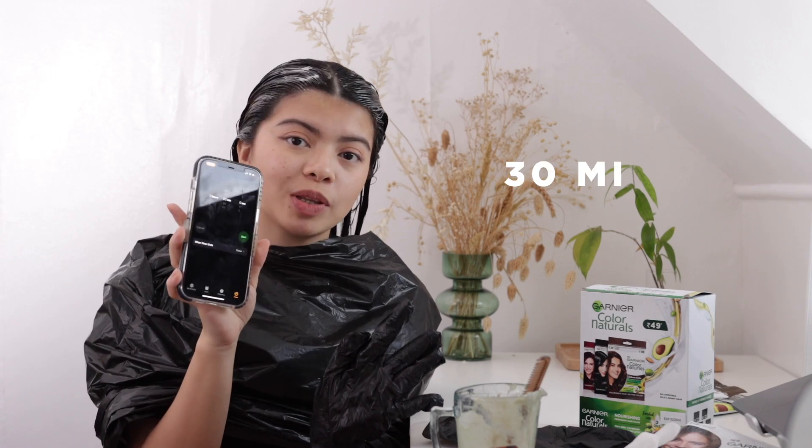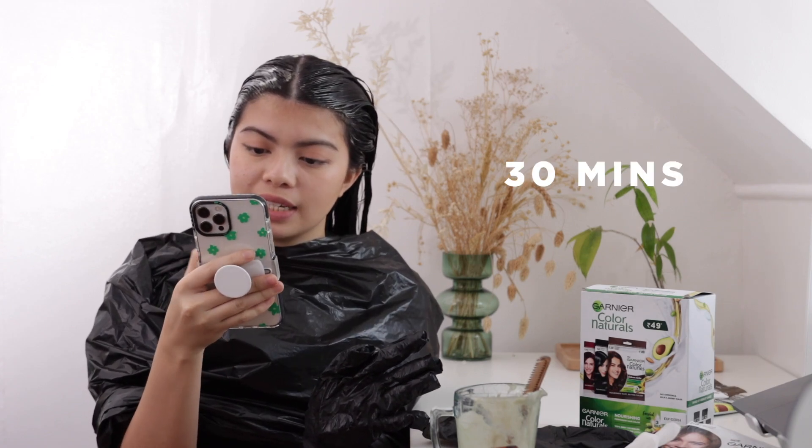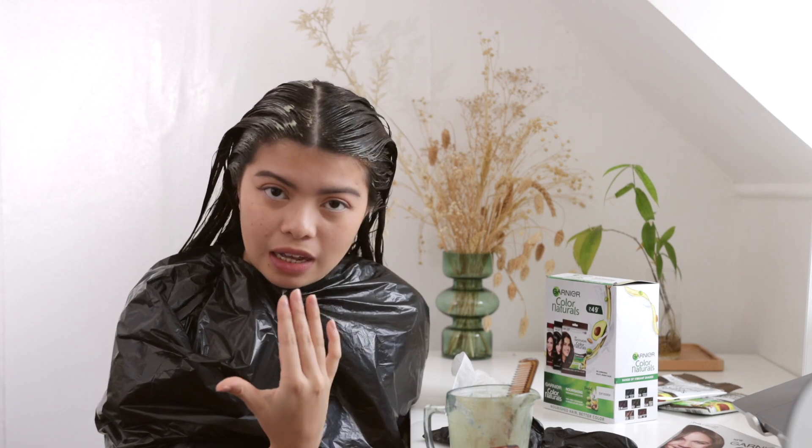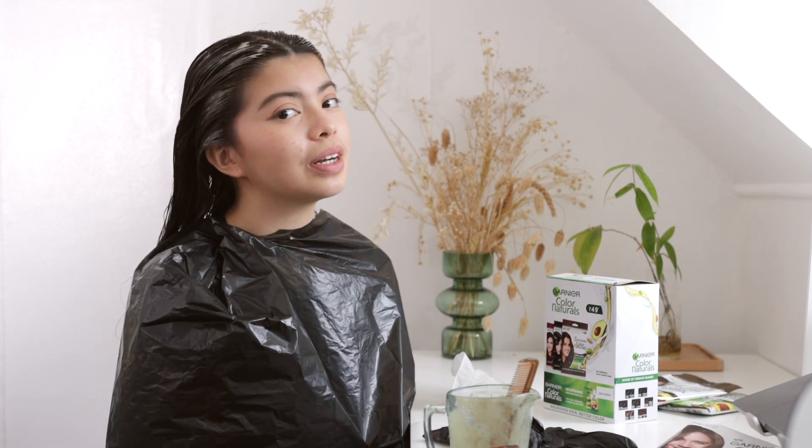Now I'm gonna time it to 30 minutes, so I'll get back to you then. It's super easy to color my hair at home — you just need plastic gloves, a comb, a cup, and a plastic bag. There's really no bad smell and it doesn't hurt my scalp or skin at all. So now I'm gonna wash this out.